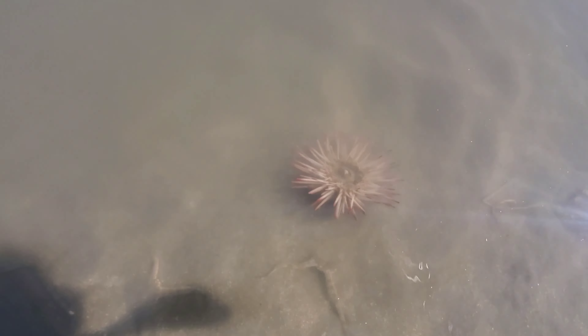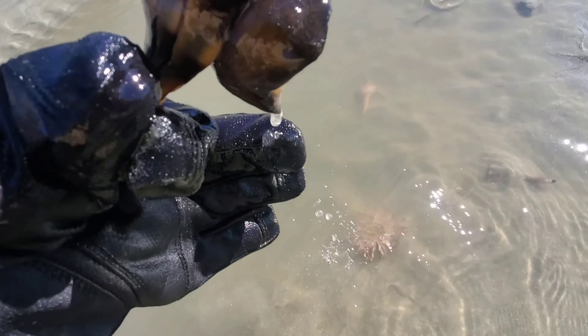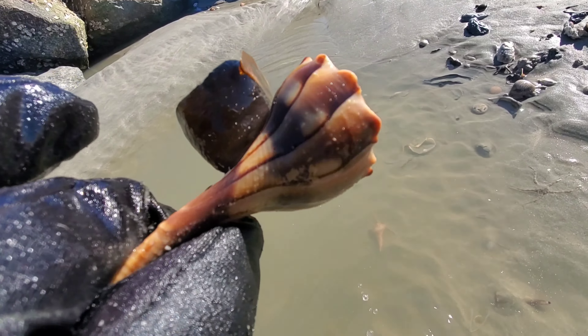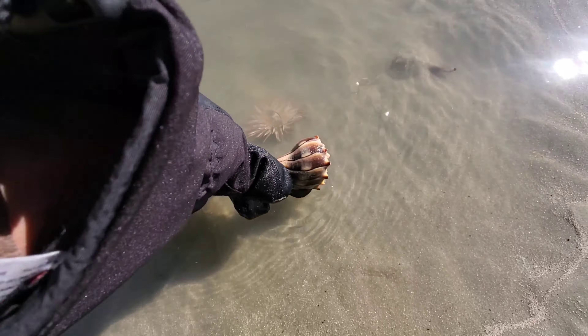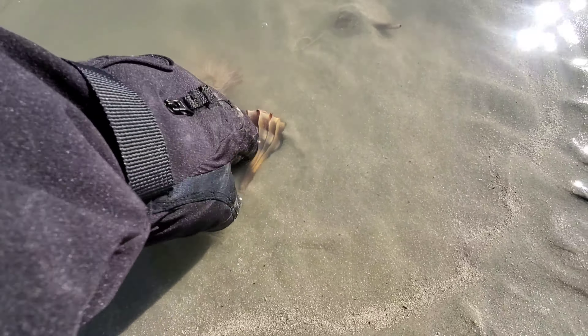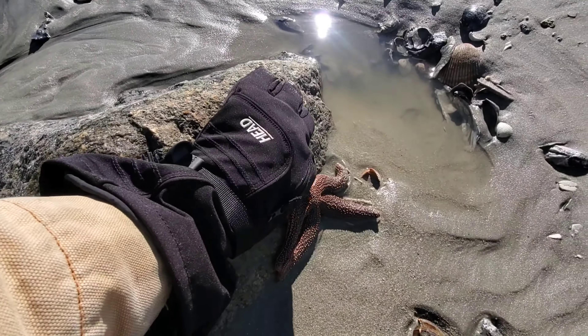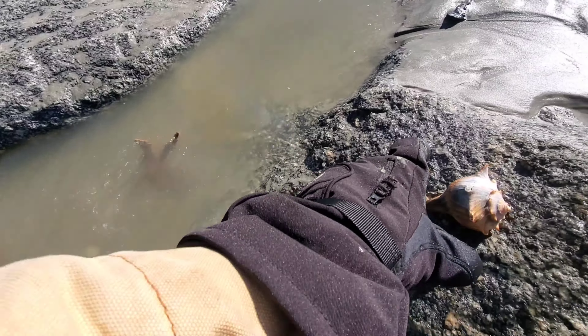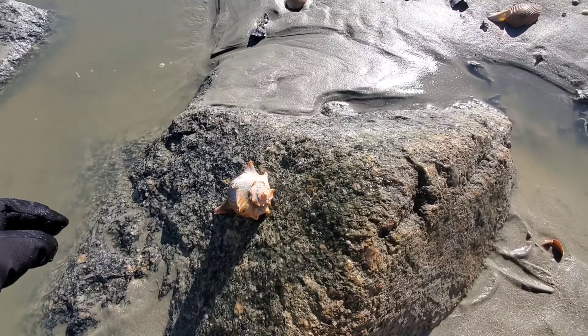This one is a lightning whelk. The lightning whelk only moves during the day, while knobbed whelk and some other whelks move daytime and nighttime. With a lightning whelk, when you hold it the opening is on the left. If you flip it the other way, the opening is still on the left — L and L, lightning and left, that's how I remember. This one is empty — somebody probably staged the whole thing for a picture.